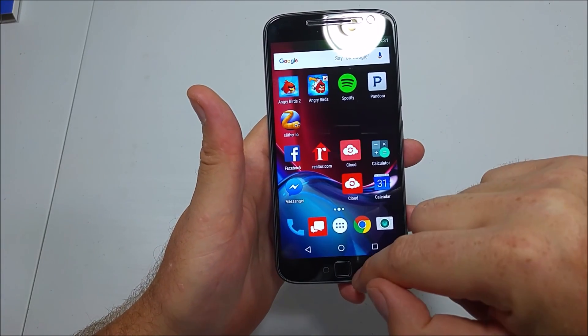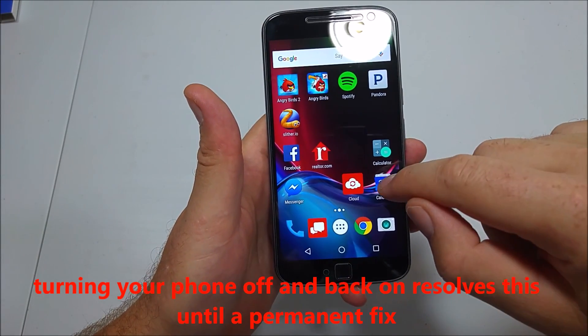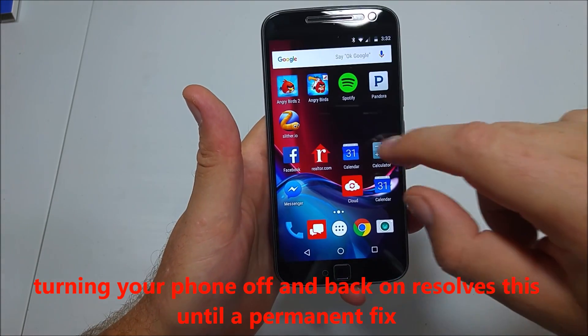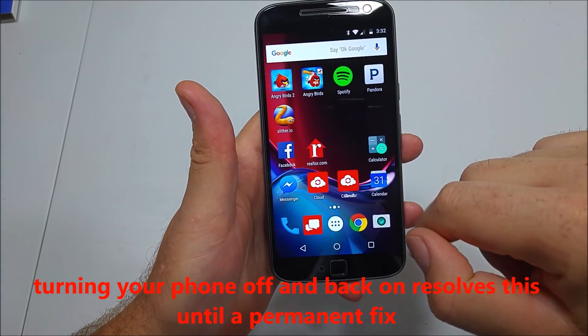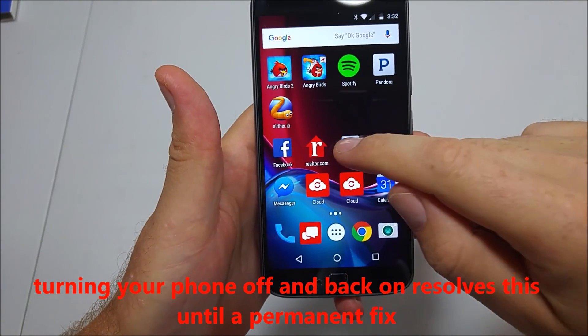If I tap on it, it still opens up. So for example, I move this back, and it's still got that ghost icon but I can open it. Now if I move this one in here, it gets all weird with one overlapping the other.